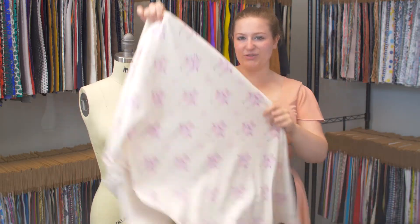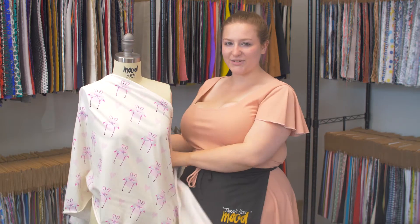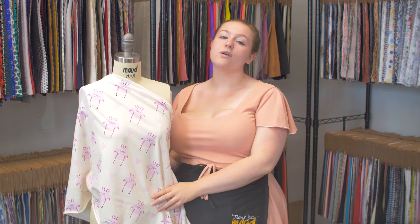I love flamingos — they're very pink and feathery and ostentatious, just like me. I would love to use this to create a simple t-shirt dress, perfect for first dates, walking through a park, or grabbing a latte.